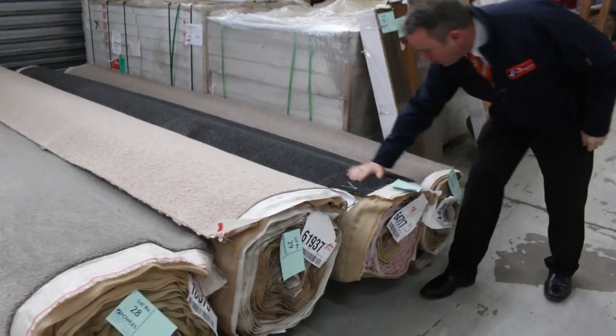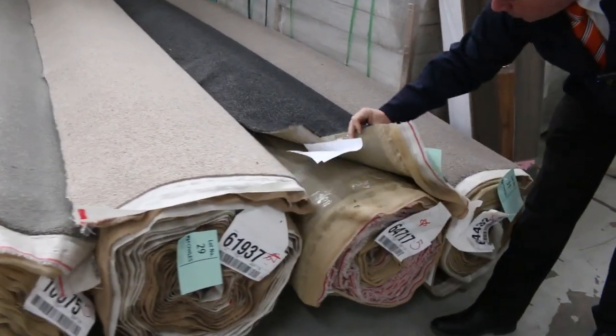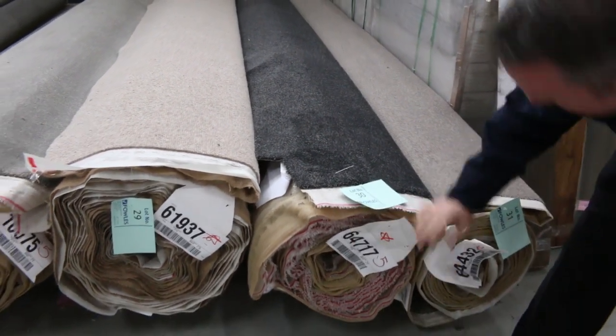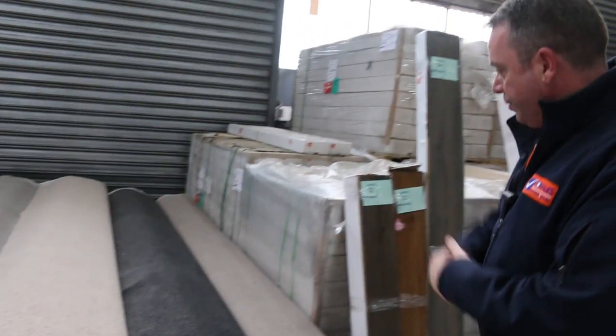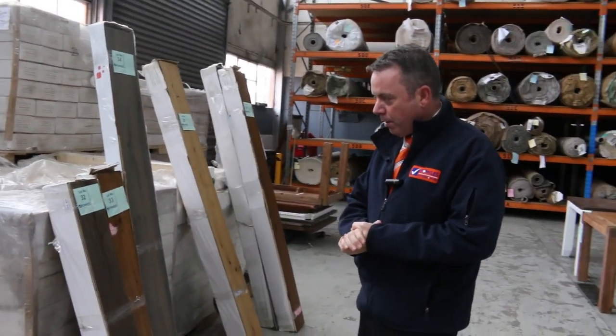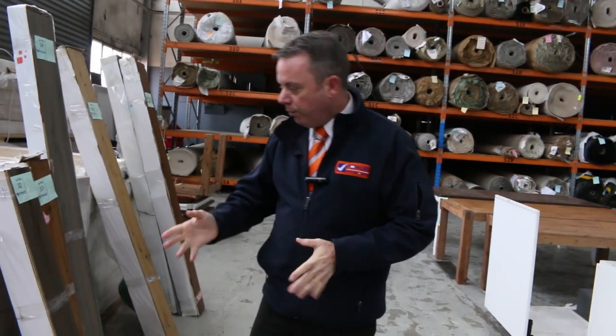Lot number 30 is another cracker. This one here is a solution dye nylon in a nice dark charcoal colour. It is 15.8 metres, so that's going to do a nice little unit size — quite a few rooms on that type of roll. I reckon that'll sell for around about that $30 to $40 mark also.